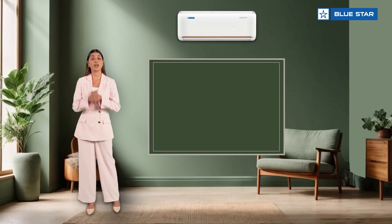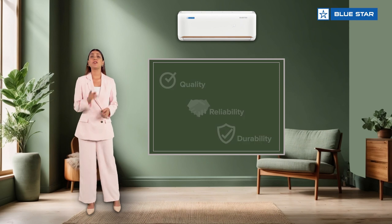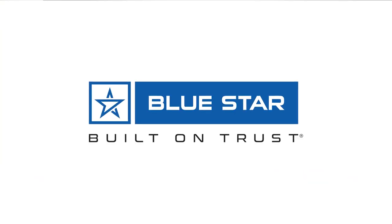Apart from all these impressive features, this AC is backed with our reassurance of utmost quality, reliability, and durability, with the legacy of 80 years of cooling expertise. I hope this was informative and we look forward to welcoming you to the Blue Star family.